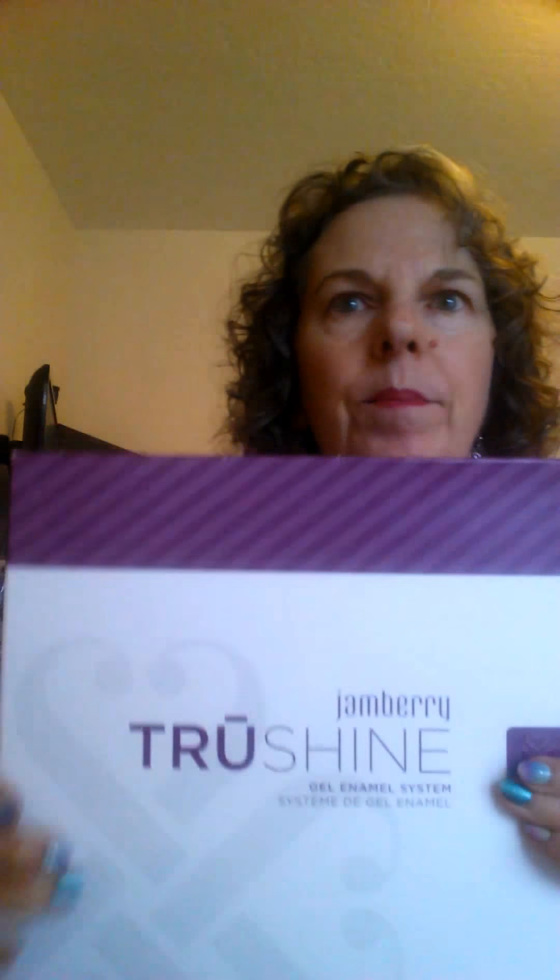Let me tell you about our True Shine Gel enamel system. I know there are other gel enamels out there, but this one is eight-free of all those harmful chemicals. It uses an LED light that only takes 45 seconds to cure, versus a UV light that takes longer and is more harmful. It comes with everything you need for that gel manicure, including neat little pouches you put over your nail to soak off the gel — instead of chipping or grinding it off.